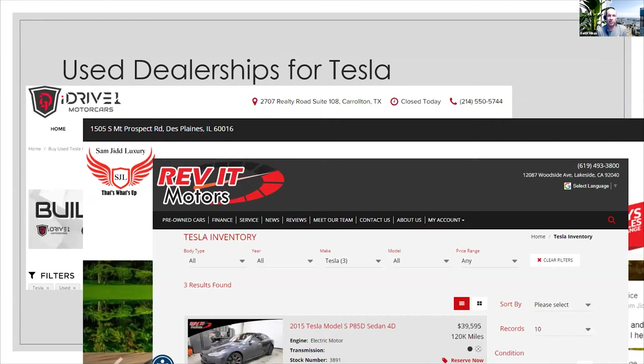I quickly came to realize that there are three independent dealerships nationwide that predominantly have a lot of Teslas. You've got iDrive Motors in Texas, Samjit Luxury in Illinois, and Revit Motors right here in Lakeside, San Diego. All three are basically buying their Teslas at local auto auctions. A lot of their cars are California cars — they've got the California clean vehicle HOV lane stickers on them.